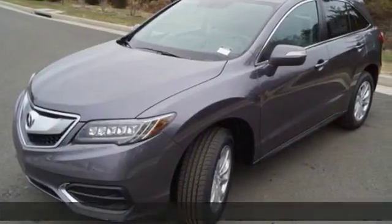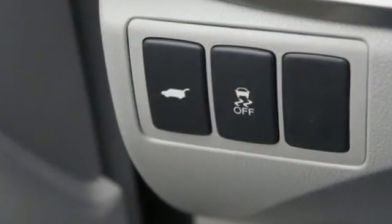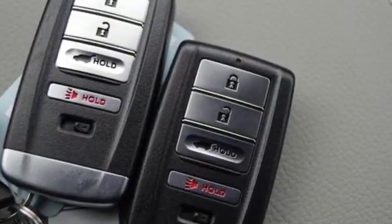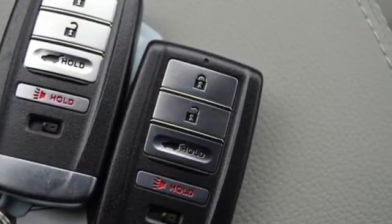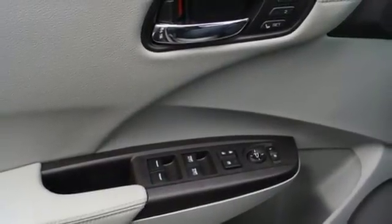The 3.5-liter iVTEC V6 engine with the 6-speed automatic transmission with sequential sport shift paddle shifters and grade logic control supplies all the muscle, while Sirius XM satellite radio and a USB audio interface with iPod integration offer hours of entertainment.